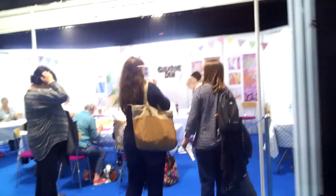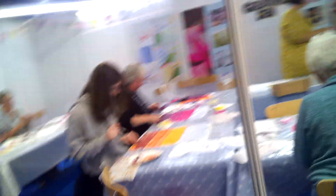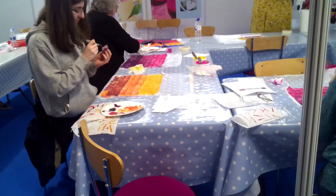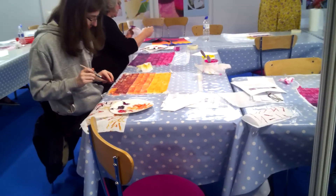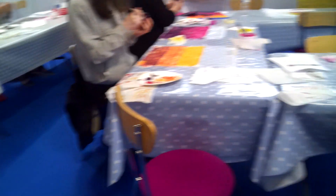And we've got the Creative Den. I don't know quite what these ladies are making but it's the Creative Den — they're all busy doing something, very very busy. They're doing some kind of printing, I think. They're painting — yeah, it's fabric painting.